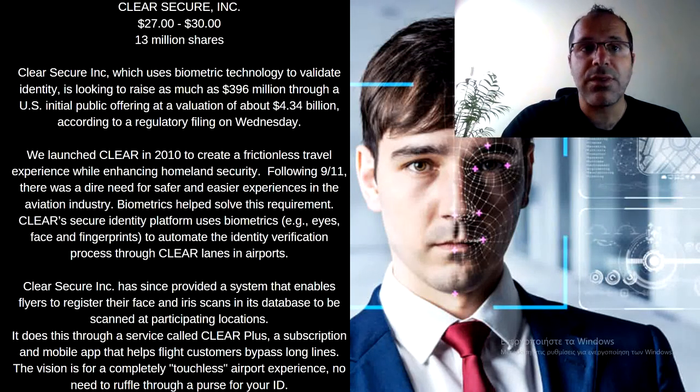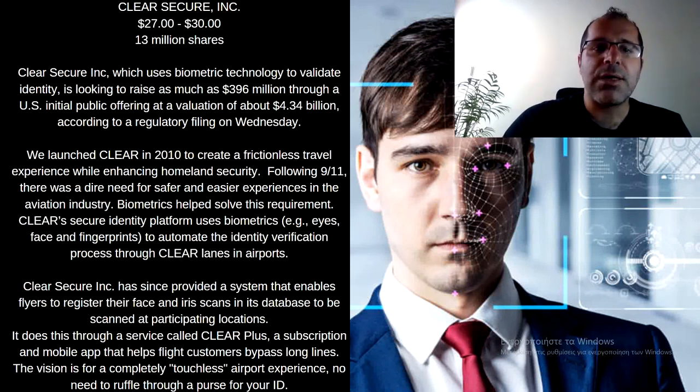Clear Secure is going public on June 30th. The price range is $27 to $30 US dollars for 13 million shares. Their ticker symbol will be YOU — Y-O-U. Clear Secure Incorporation, which uses biometric technology to validate identity, is looking to raise as much as $400 million in its initial public offering, at a valuation of about $4.34 billion.